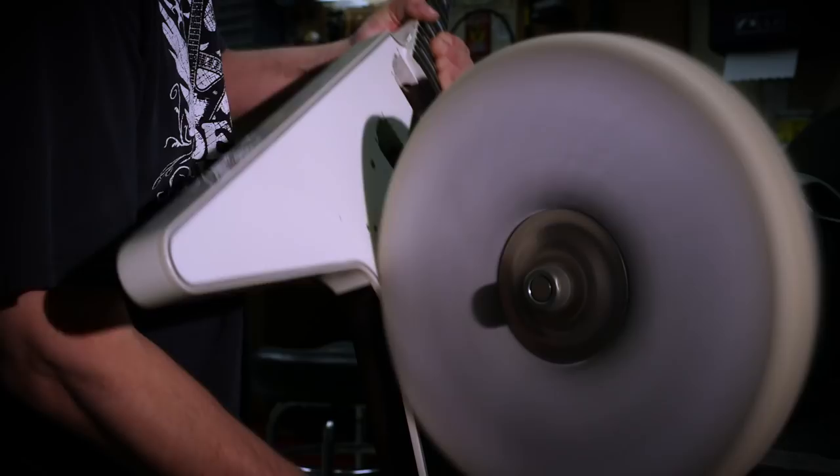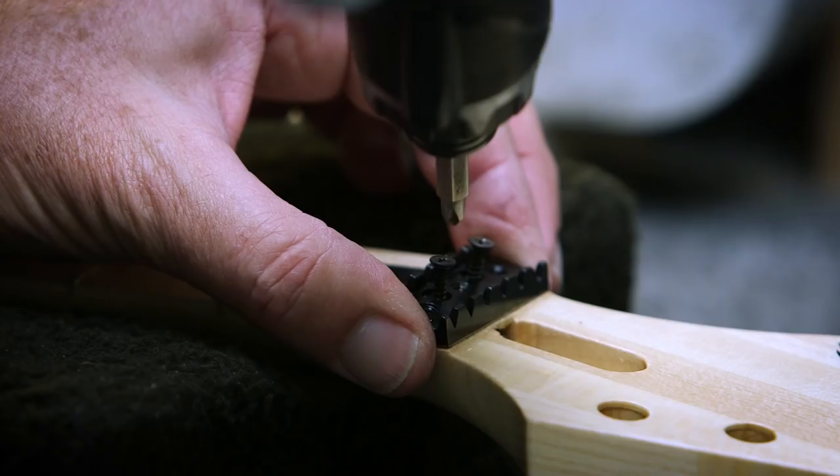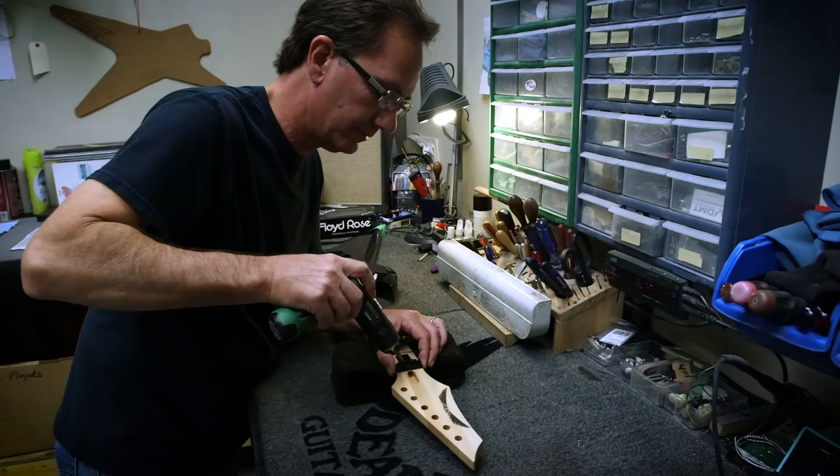Pat Baker is an amazing player — all the artists that come through are just blown away by what a great player he is. I think it takes a really good player to understand the intricacies of a guitar and what makes a guitar play so well. Pat just knows the ingredients of what goes into a great guitar.